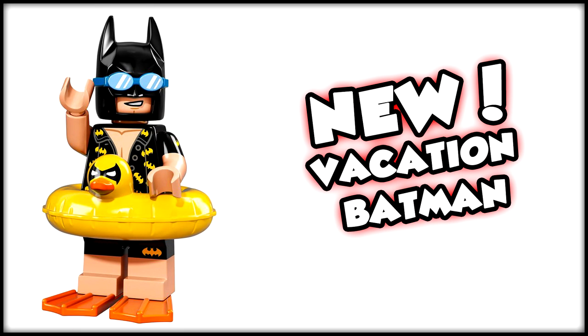Then we hop over to Vacation Batman, which I assume is what Batman gets to do after battling all the baddies in the Lego Batman movie. I think this figure is awesome — I love the goggles. I also really love the inflatable duck that looks like it has Nightwing's mask on it. I love that Batman can't even have unbranded inflatable toys — it has to be the bat inflatable duck.